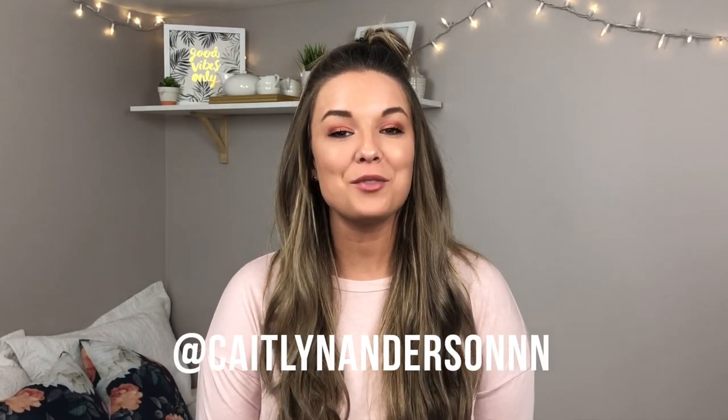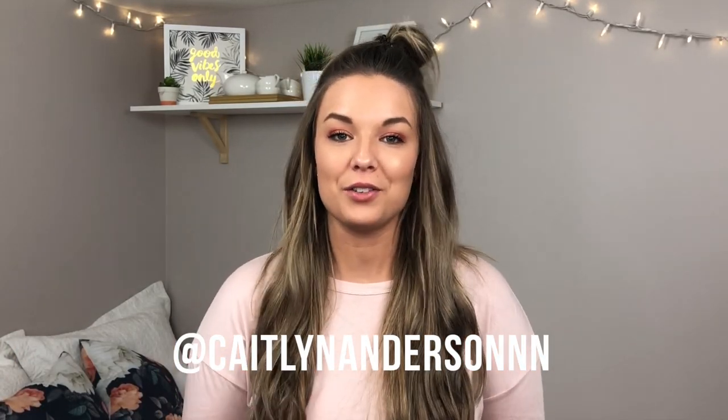Hey guys, welcome back to my channel. Today I'm doing a second video of my declutter series. I am decluttering all of my face powders — so we're talking face palettes, powders, bronzers, blushes, and highlighters. There is a ton to get through, so I'm going to get right to it.